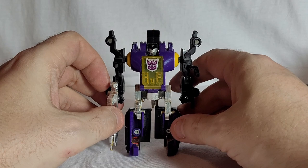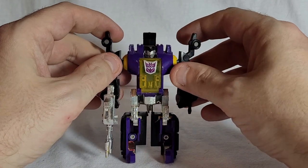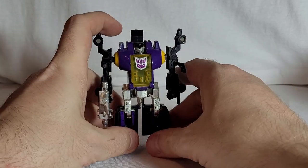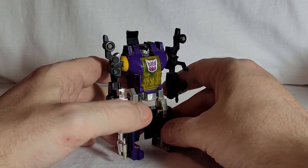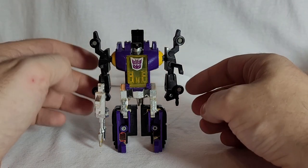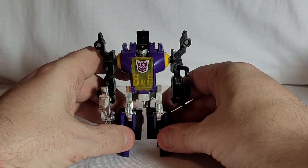That is Generation One Bombshell in all his glory, shall we say. He fills a nice little spot on my shelf — he's not a standout figure. I think his characterization in the comics and cartoons gave him more weight and gravitas than perhaps he warranted, but as a little shelf filler he does what he has to do. I've got no qualms with this at all other than those gaps, and I mean — I'm looking at this 35 years down the line. We're barely lucky that 35 years ago toy engineering was able to make this joint do that in the first place.